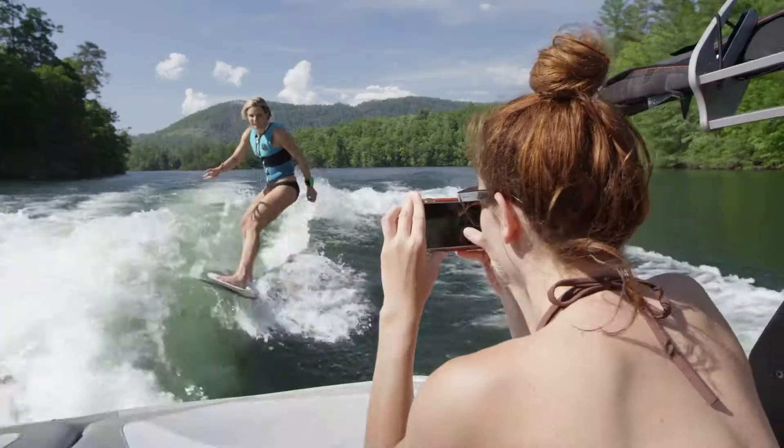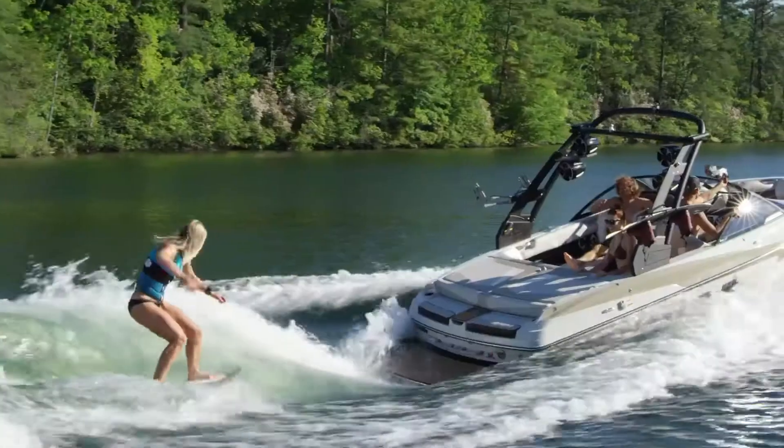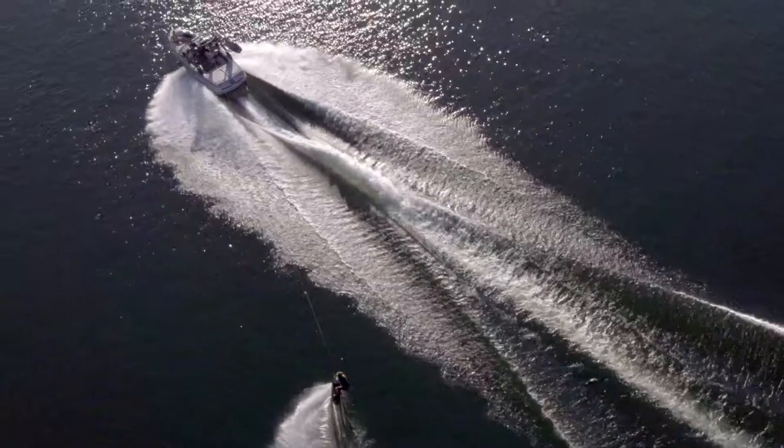Meanwhile, Malibu's exclusive integrated surf platform technology, including the Power Wedge 2 and Surfgate, delivers amazing wake surfing — all at your touchscreen command.